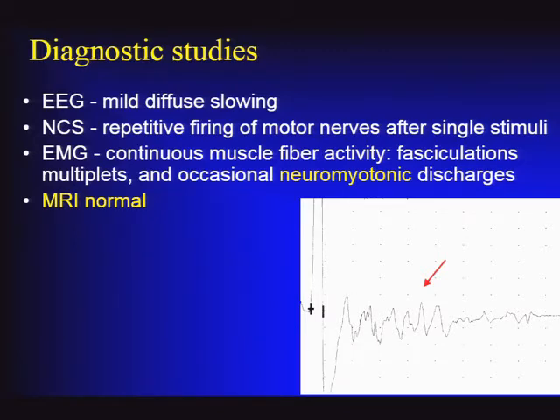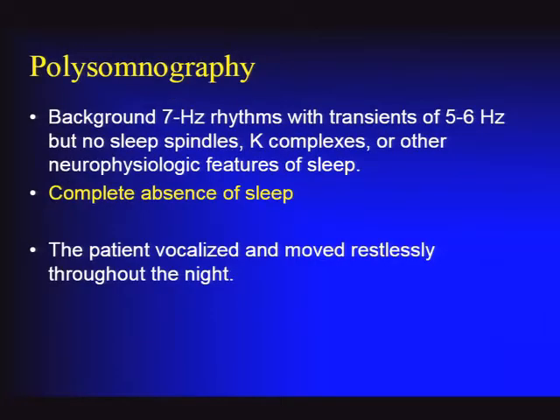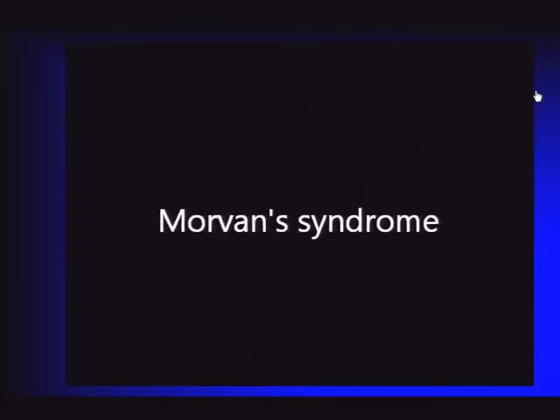Nerve conduction studies showed repetitive after-discharges following the initial CMAP, and EMG was abnormal showing fasciculations and neuromyotonic discharges. Brain MRI was normal. Polysomnography revealed a complete absence of sleep for several days—no sleep complexes at all—with the patient talking and moving throughout the night. This is Morvan syndrome.